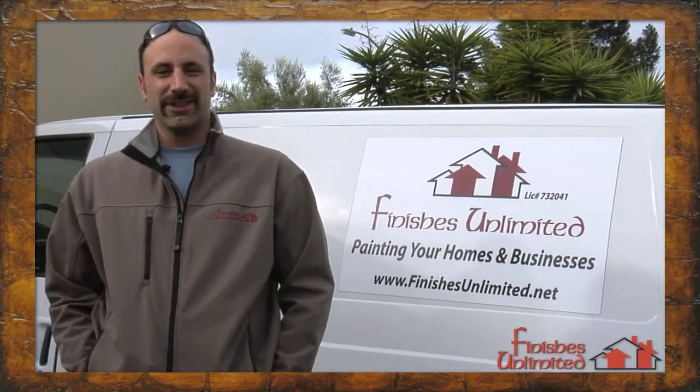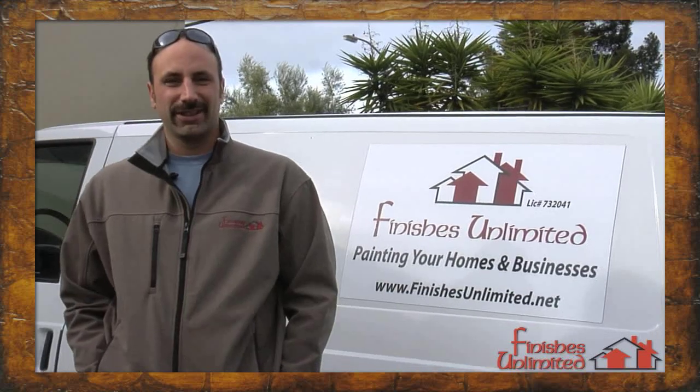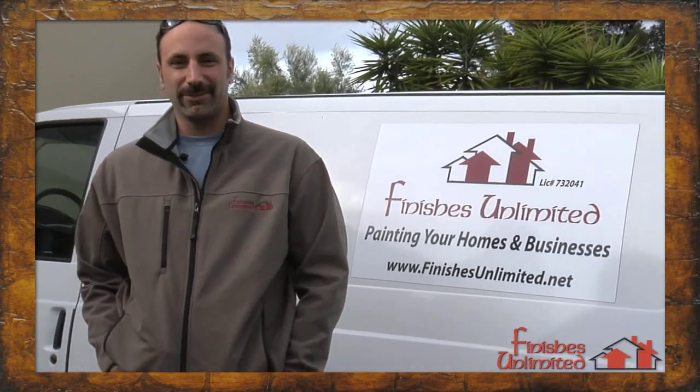Hello, I'm Eddie Gonzalez, owner of Finishes Unlimited, a full-service finishing facility here in Campbell, California. We're located next to 17 and 85, and why don't you come in and let me show you around.